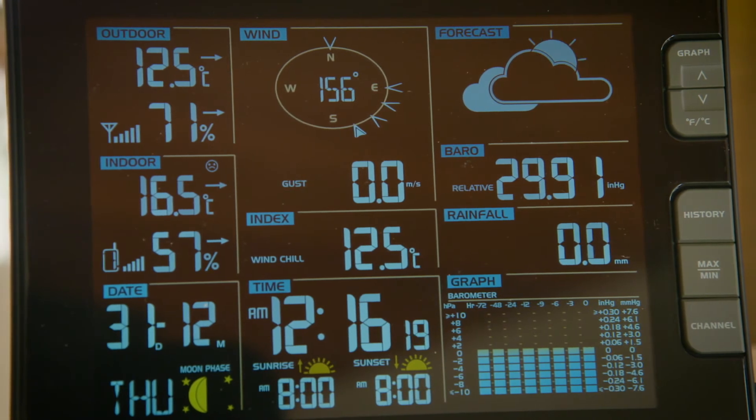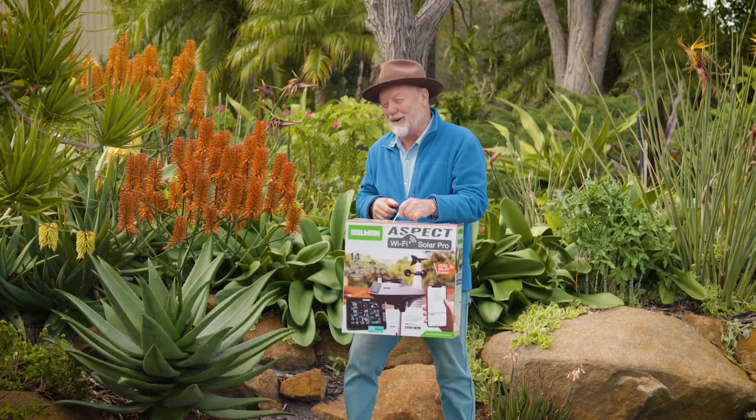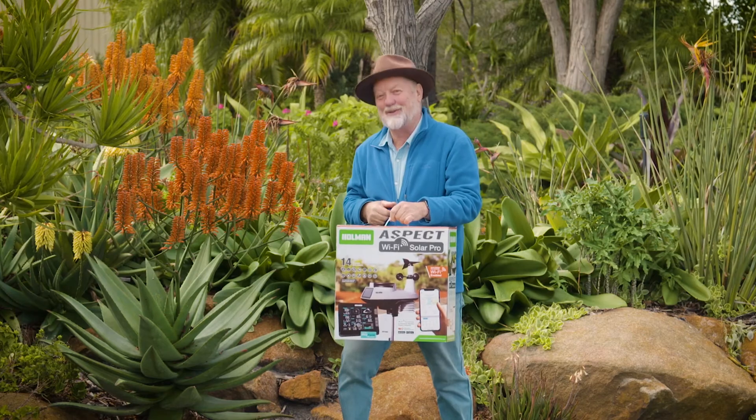If your dad likes to get into the nitty-gritty of weather, then I reckon this Holman Aspect Wi-Fi weather station would make the perfect gift for Father's Day.